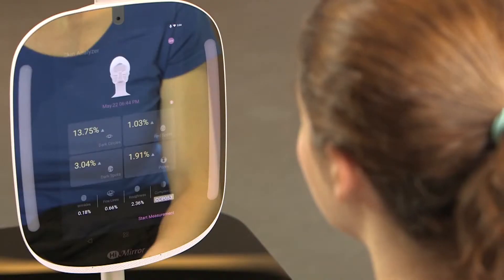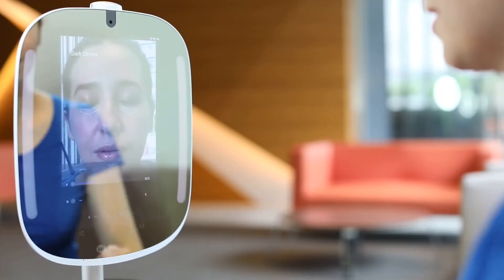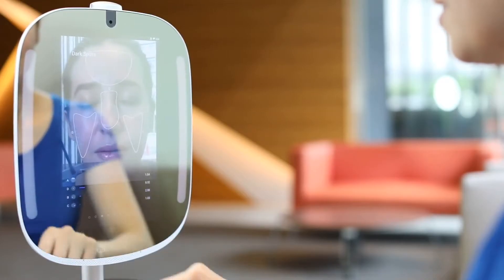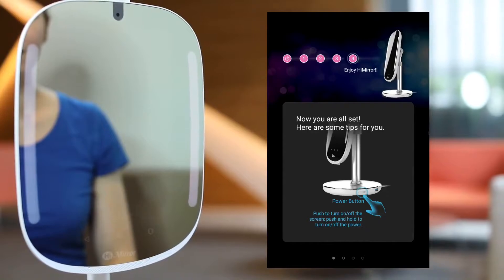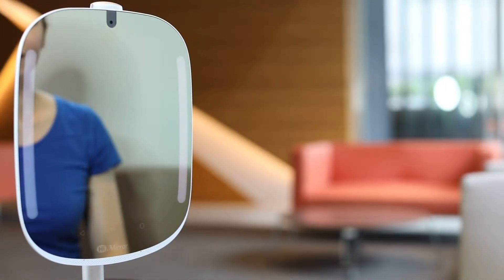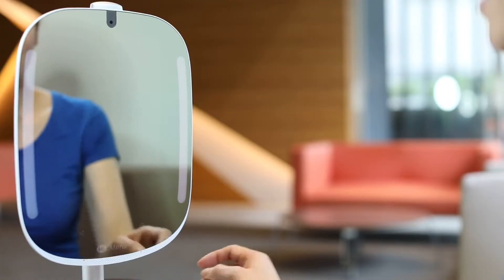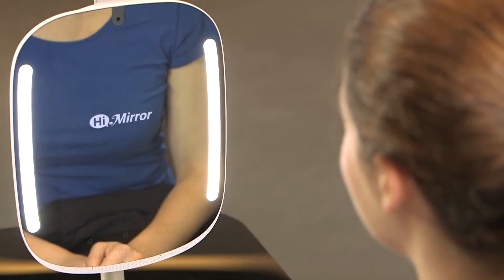HiMirror is a company pioneering the future of mirrors. The HiMirror Mini is just one of the many smart mirrors they've made. This mirror could give you greater clarity compared to any normal mirror, and it can produce up to eight different types of analysis of your face, including looking for wrinkles, fine lines, dark spots, roughness, and complexion.